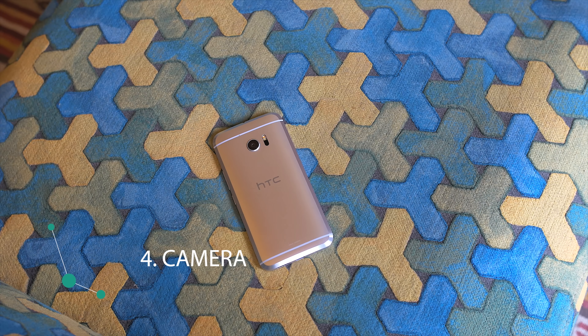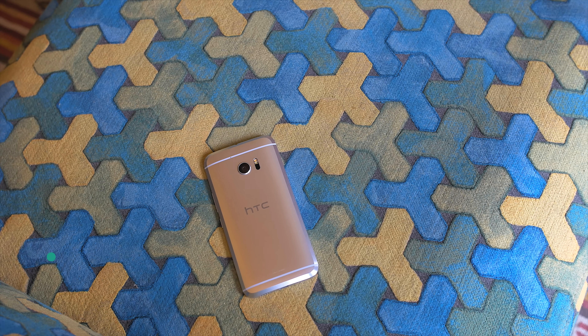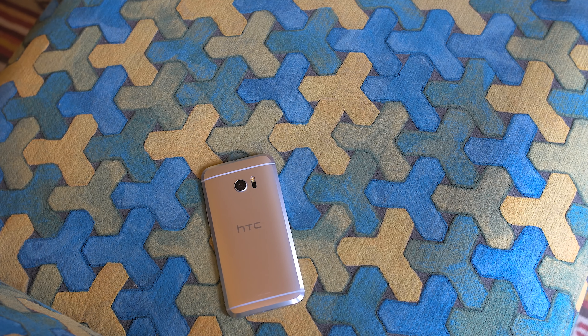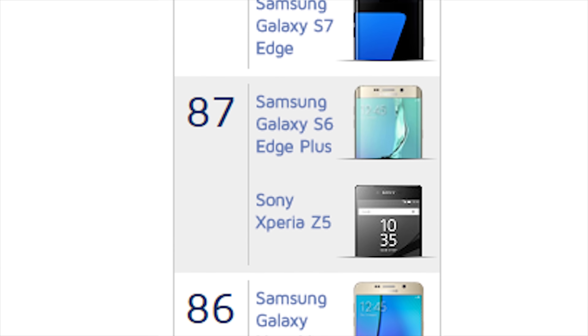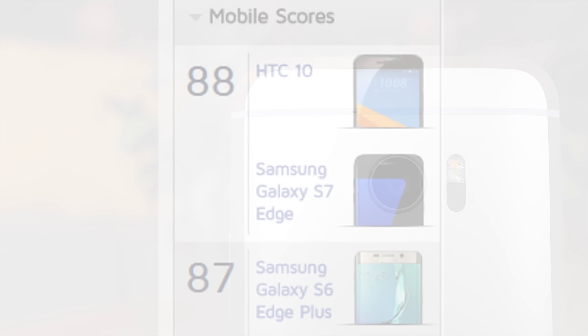Let's face it, the past few cameras on HTC phones have been potatoes, at least compared to the competition. Well not this year. The HTC 10 takes some of the best photos on a smartphone, at least according to DxOMark. The reputable imaging reference site has tied the HTC 10 in first place next to the Samsung Galaxy S7.